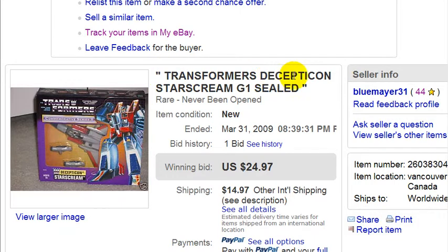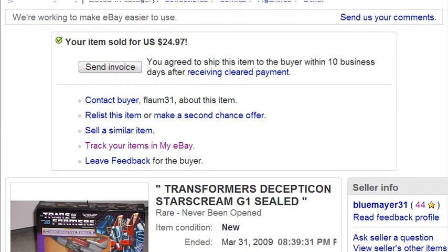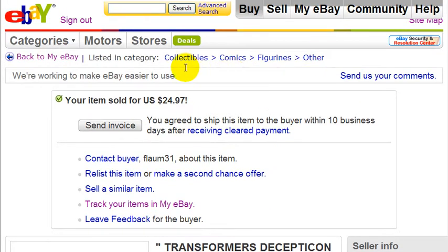Now let's look at the category I listed in — Collectibles. I got more traffic because I listed in the Collectibles category; I got traffic from people looking for toys and also from people who were collectors. I also used item specifics.